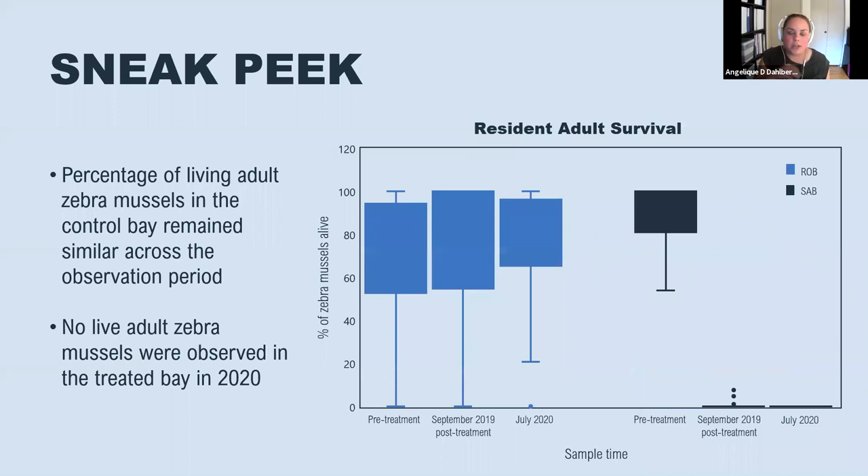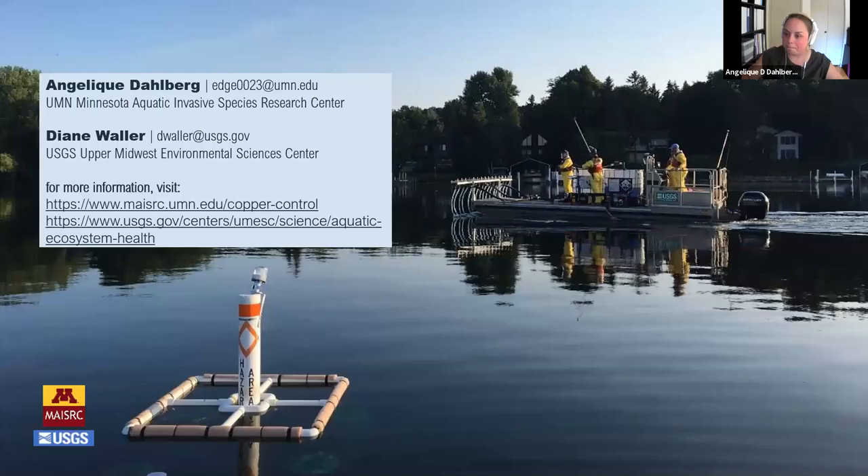In addition to the settlement plates, we conducted scuba transect surveys just as we did in 2019. The percent of adult zebra mussels in Robinson Bay, our control bay, is relatively constant across the observation period. But in our test bay, we see a similar percentage pre-treatment to Robinson Bay levels, and then very few living mussels post-treatment. In 2020, there were actually no live adults found in quadrats along transects. It will be interesting to see how things continue with this work.